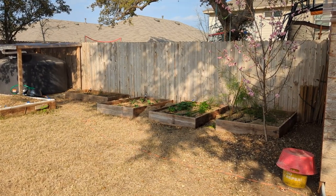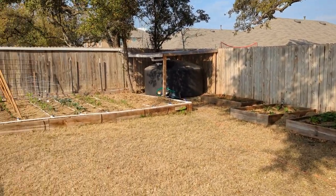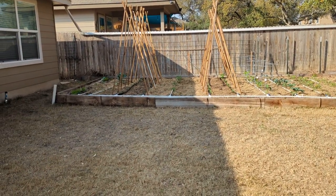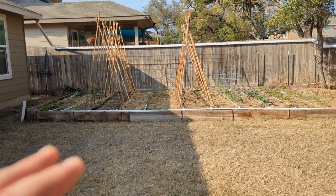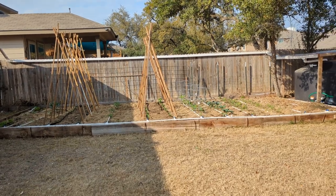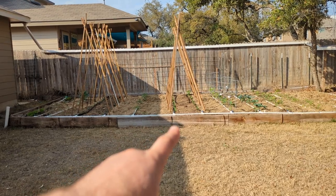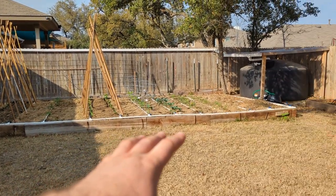Something to think about when you're building your garden is the sunlight that each plant is going to get. Here in the south, if it's going to be in the sun, you want it to be in the morning and maybe afternoon sun. That way the plants aren't going to be in the direct sunlight when it's also the hottest part of the day in the evenings.